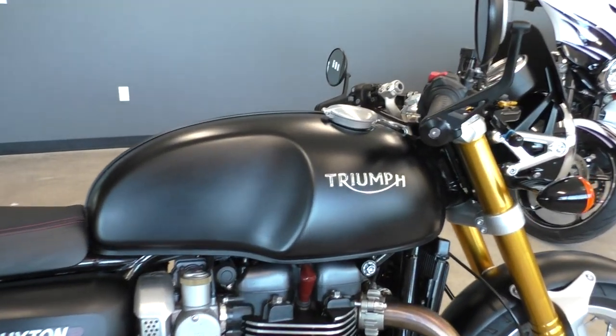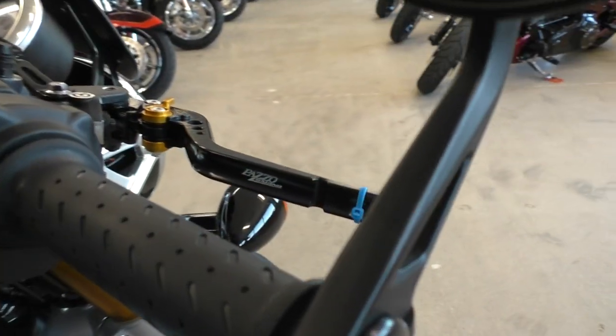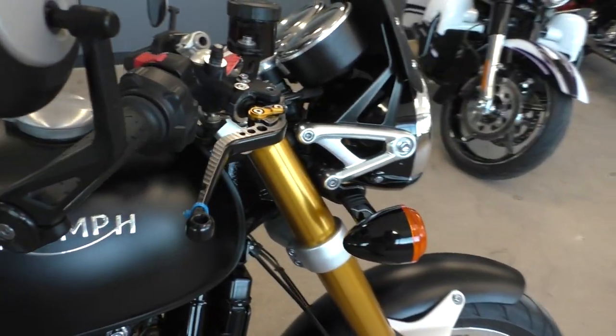That's not the original little fender back there. Flat black paint. It's got the Pazzo Racing adjustable levers — those are like $150 to $200 levers right there.